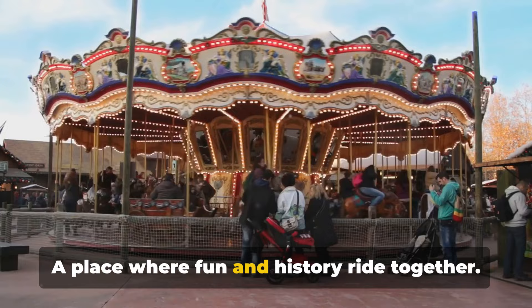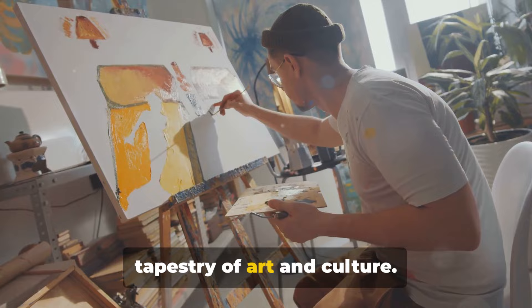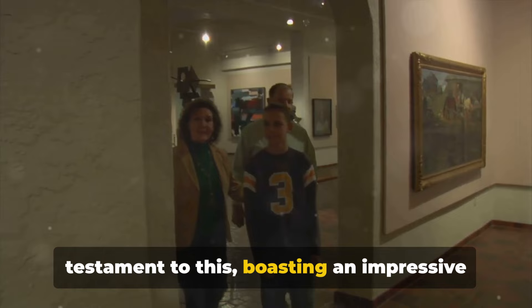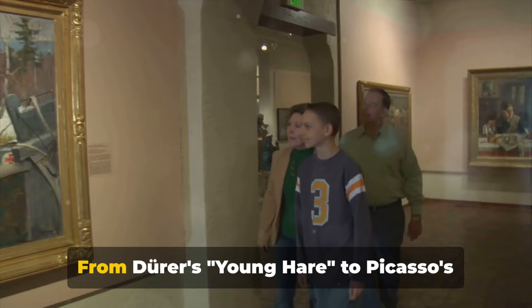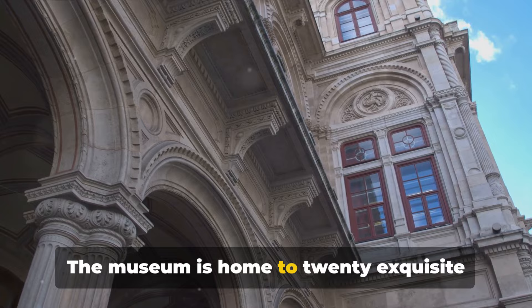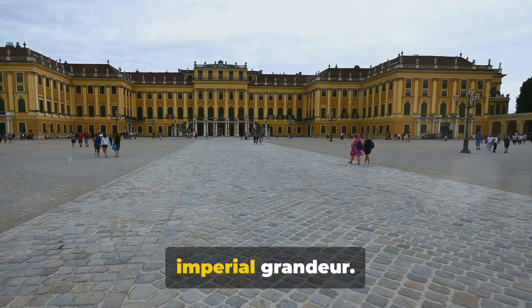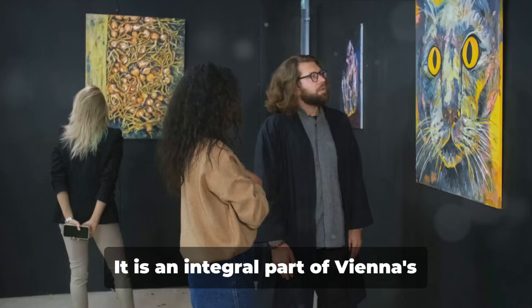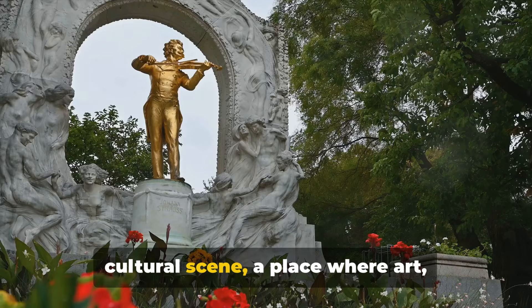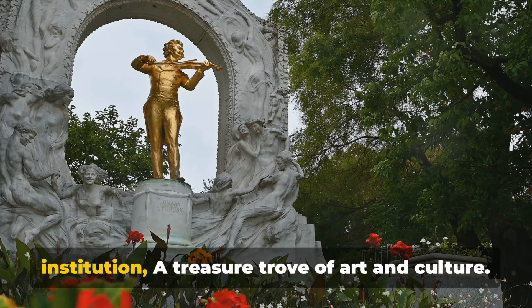Next on our list is the Albertina Museum, nestled in the heart of Vienna — a city renowned for its rich tapestry of art and culture. The Albertina Museum boasts an impressive collection of over one million masterprints and 60,000 drawings. From Dürer's Young Hare to Picasso's The Dream, it offers a window into the world of classic and modern art. The museum is also home to 20 exquisite Habsburg palace rooms, each one a masterpiece of architectural elegance. Walking through these rooms is akin to stepping back in time into an era of imperial grandeur. It is an integral part of Vienna's cultural scene, a place where art, history and architecture intertwine in the most beautiful dance.